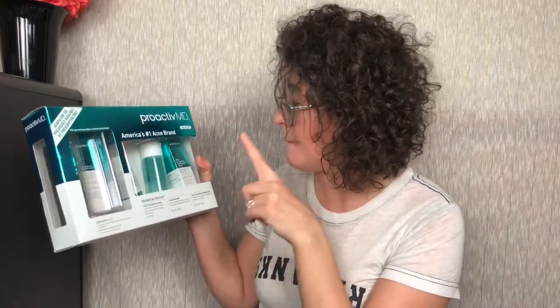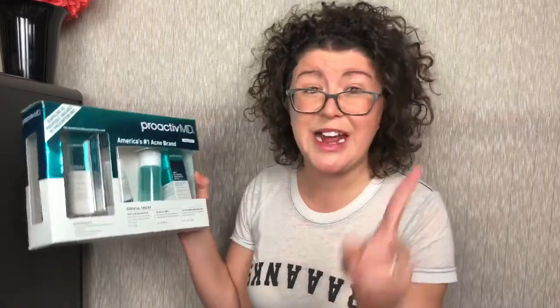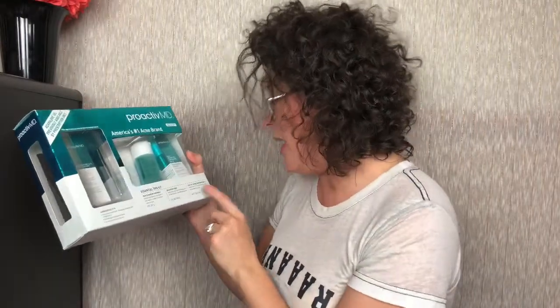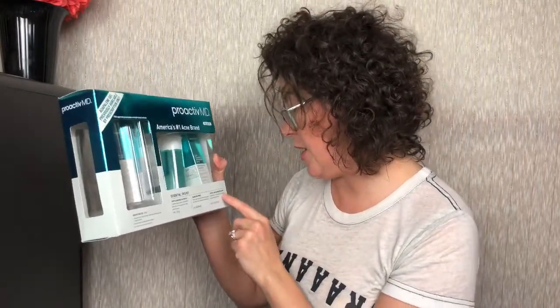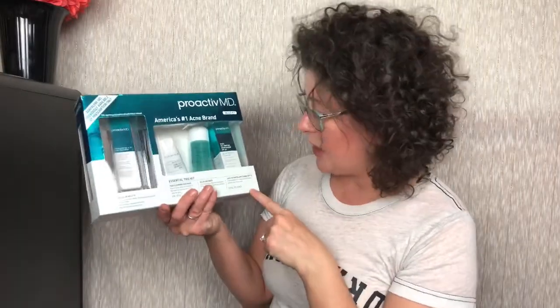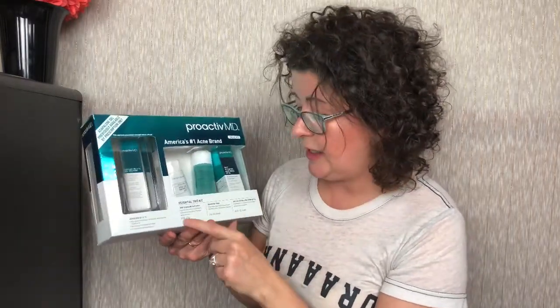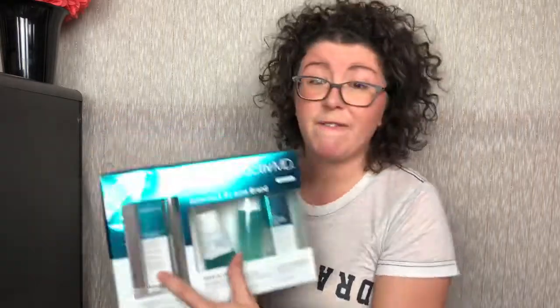Finally, something I'm really excited to try is their daily oil control moisturizer with an SPF of 30. Moisturizers with SPFs are my jam — it's two products in one, a lightweight three-in-one moisturizer that hydrates, protects, and controls shine. It has a matte finish, which is great for a day when you're not trying to wear makeup but want to look put together. This is 0.5 ounces, the face wash is two ounces, the toner is two ounces, and the moisturizer is 0.5 ounces.